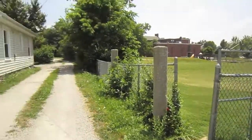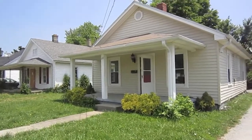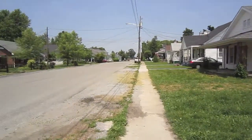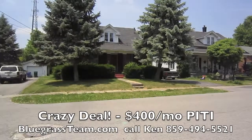Here we are at 218 Harding in Danville, Kentucky. This is a great little house. It's a nice street. Just show you the neighbors here, kind of walk around. Everybody takes good care of their yard.